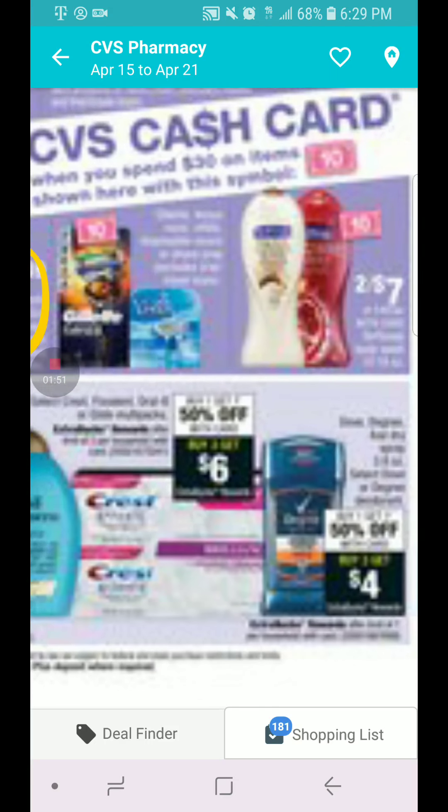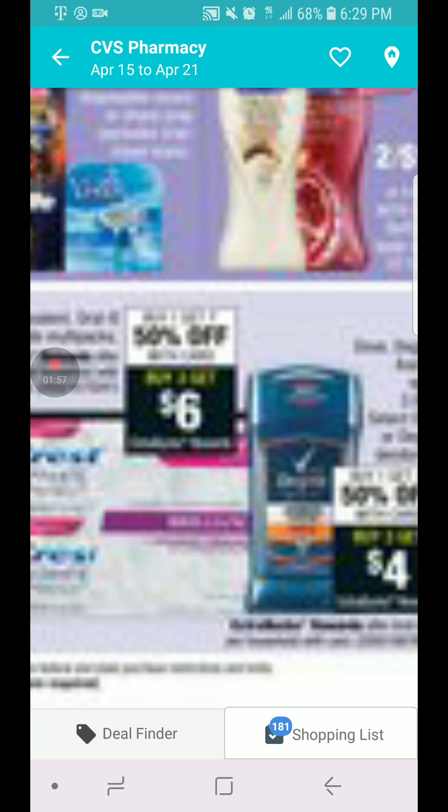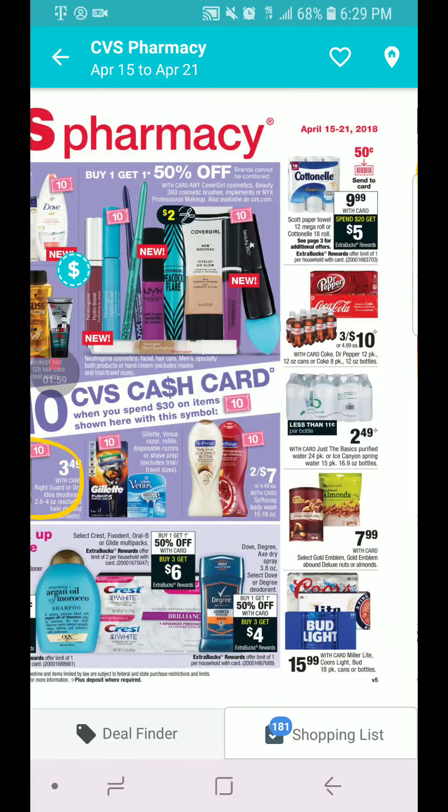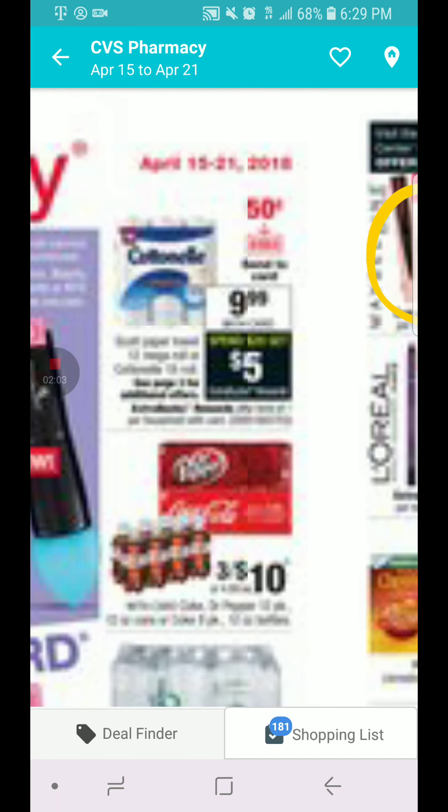The toothpaste deal is buy one, get one 50% off. When you buy three, you get $6 in ECBs. The toilet paper is going to be $9.99. When you spend $20, you get $10 in ECB.